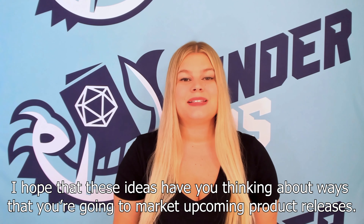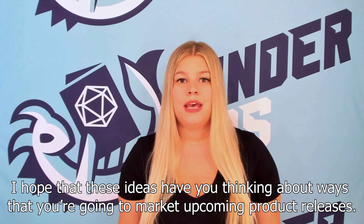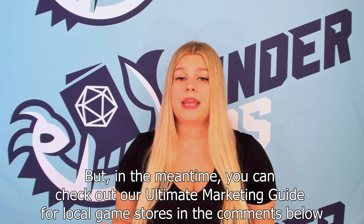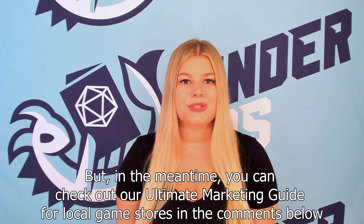I hope that these ideas have you thinking about ways that you're going to market upcoming product releases. If you're looking for more marketing advice, make sure you tune into our video next week. In the meantime, you can check out our Ultimate Marketing Guide for local game stores in the comments below.